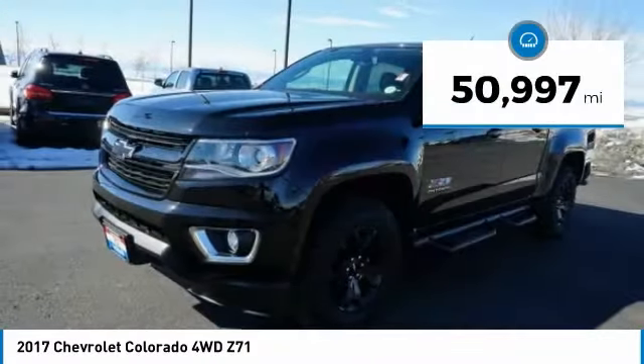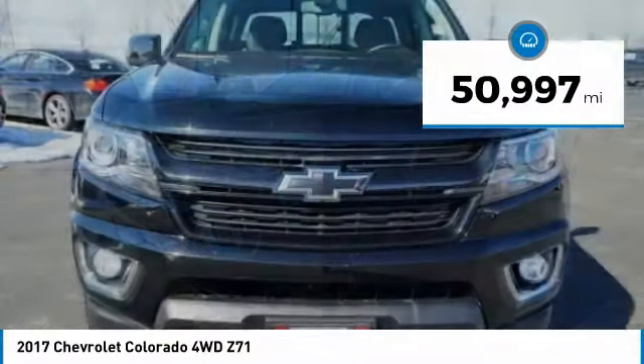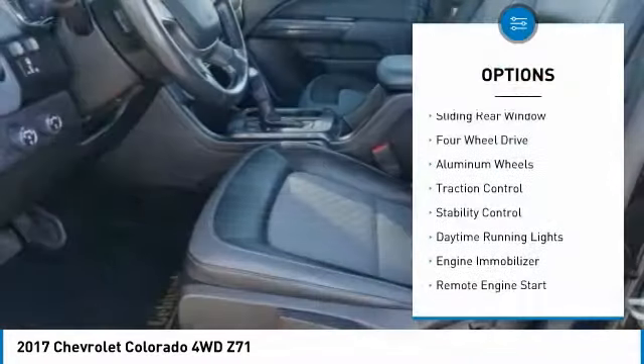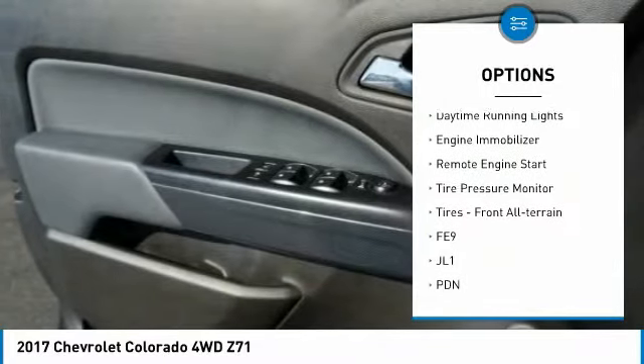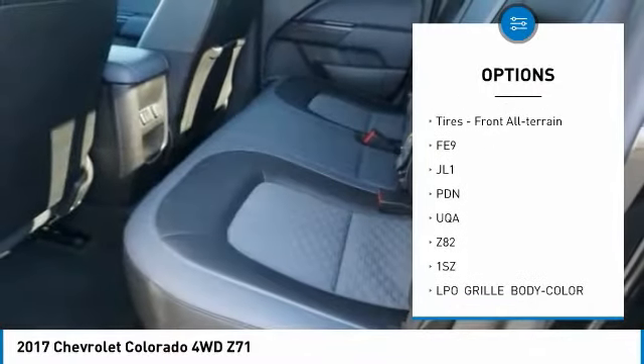This vehicle has less than 55,000 miles. Here are some of this vehicle's great options: sliding rear window, four-wheel drive, aluminum wheels, traction control, stability control, and daytime running lights.